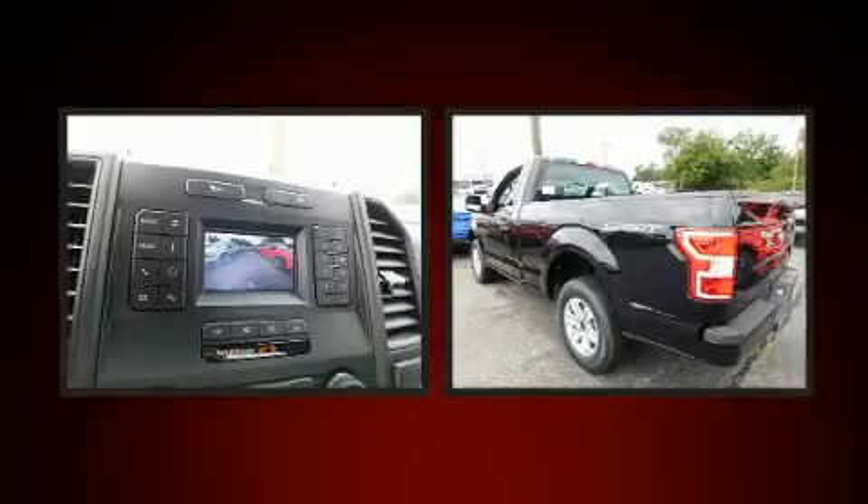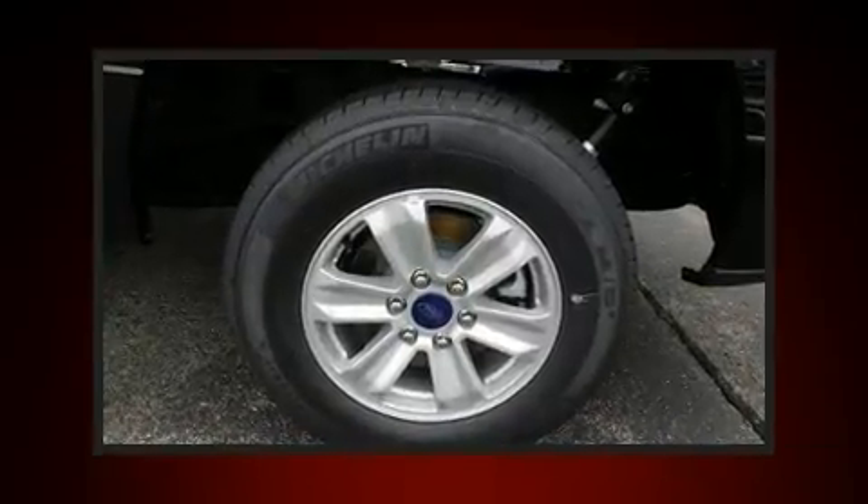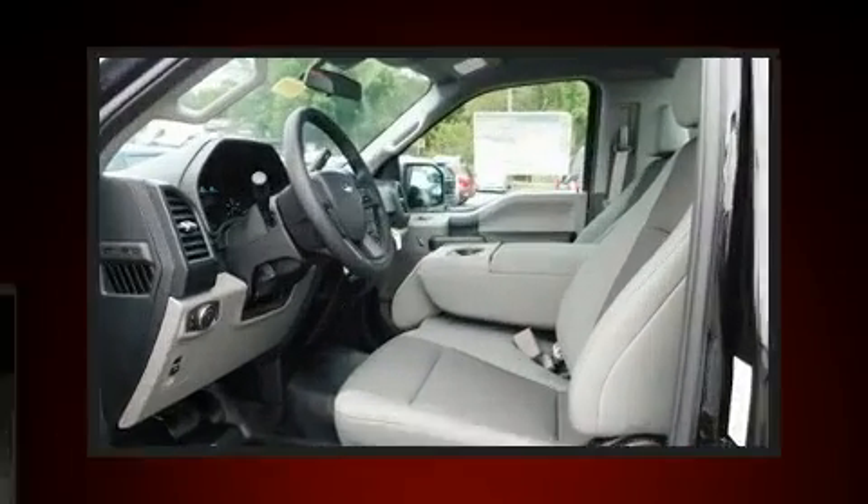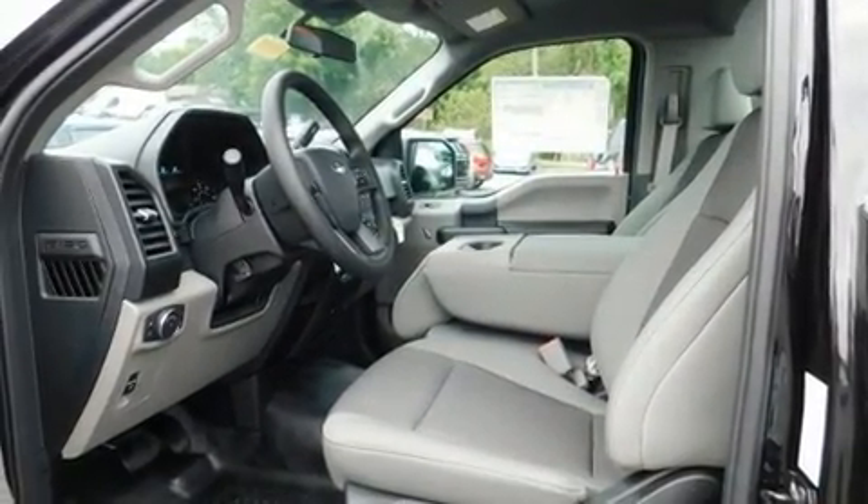Ford prioritized practicality, efficiency, and style by including a trip computer, a rear step bumper, a front bench seat, and one-touch window functionality.